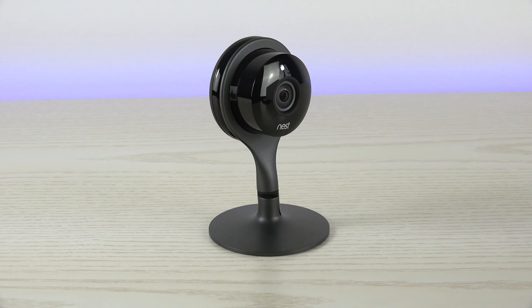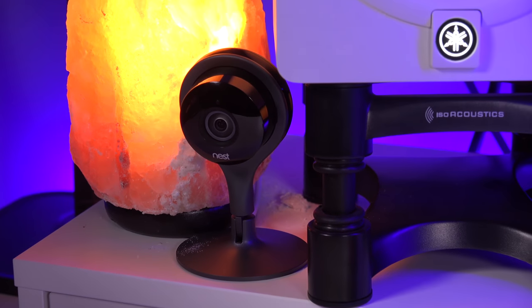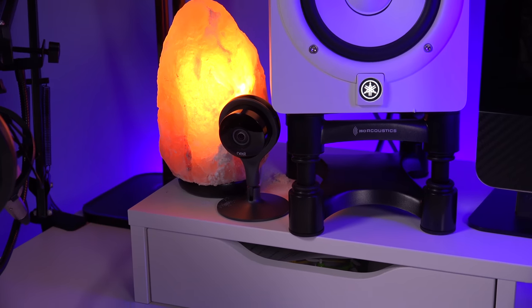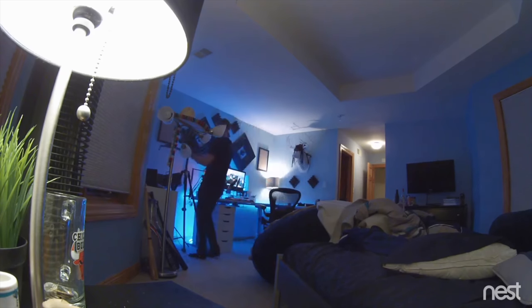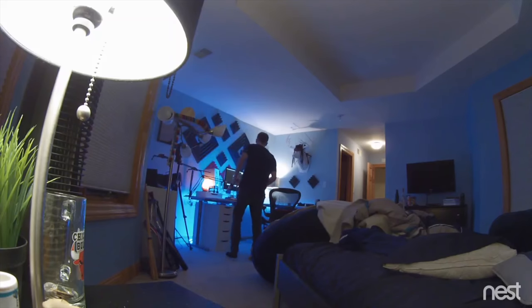The third item on our list is the Nest Indoor Camera. If you want to learn more about this, I do have a full review on this camera, but this is an amazing indoor security camera. I think it's a great investment — especially in my office here where I have thousands of dollars worth of tech equipment — and it's a smart idea to spend a couple hundred to get a good security system. It works great in the daytime and you can record high definition video so you can clearly tell who's coming into the room.